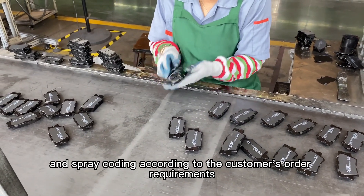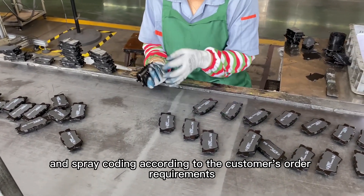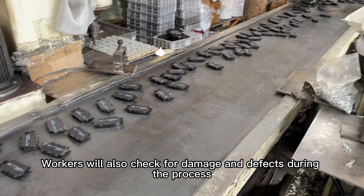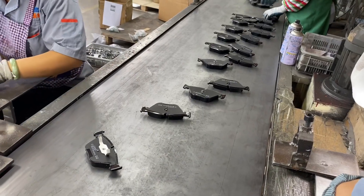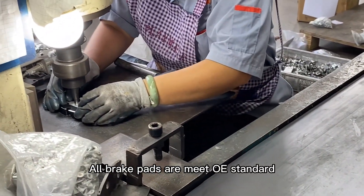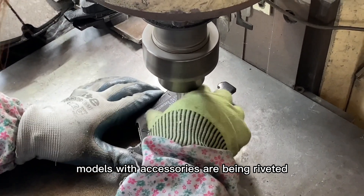Spray coating is applied according to the customer's order requirements. Workers also check for damage and defects during the process. All brake pads are mid-OE standard, and models with accessories are being riveted.